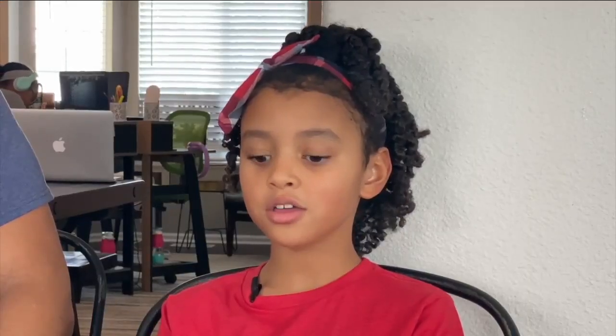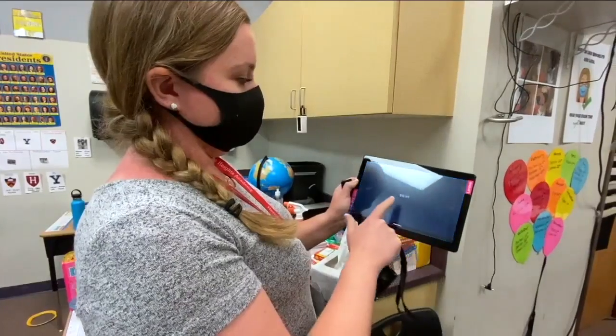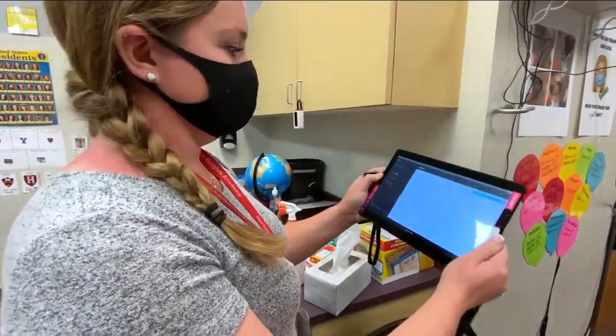Bob is like a little robot. He will follow the teacher wherever she goes. Bob is on all day long. Bob is what the third graders at Heritage Heights Academy named their swivel camera.